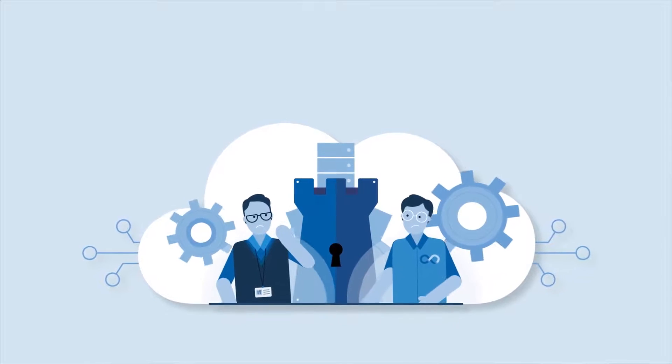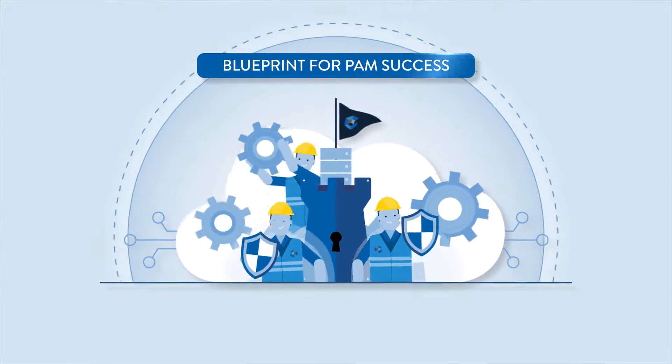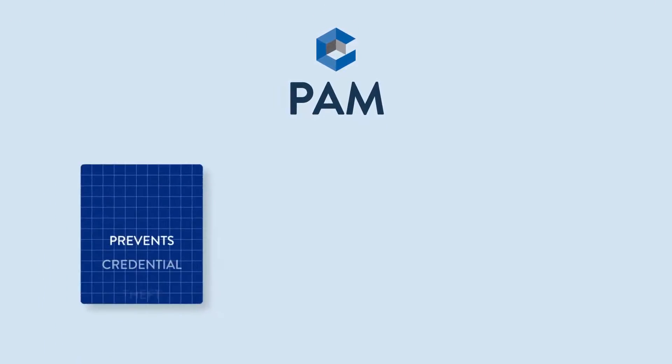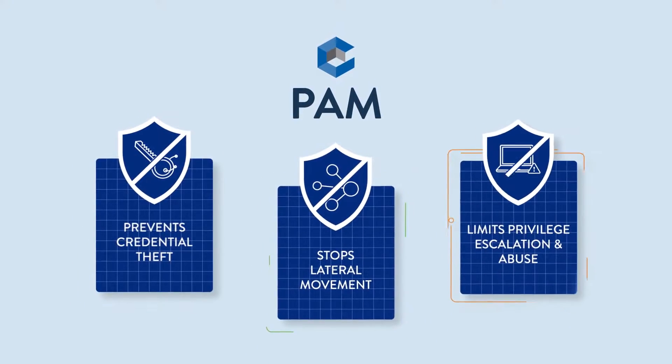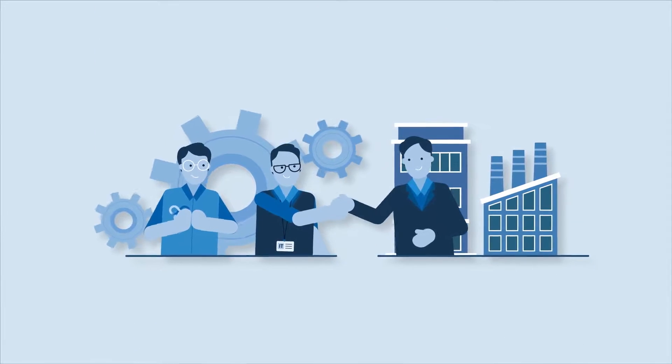Worried about building an effective PAM program? Don't be. Our blueprint for PAM success draws on over 5,000 customer experiences to deliver a simple, prescriptive program that prevents credential theft, stops lateral movement, and limits privilege escalation and abuse. Partner with the leader in PAM and identity security today.